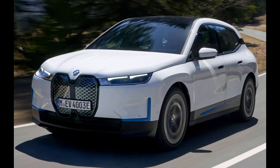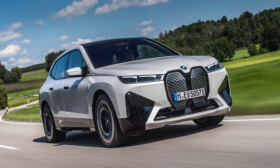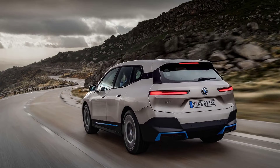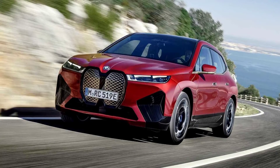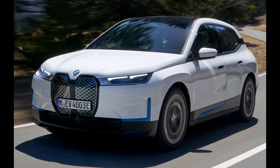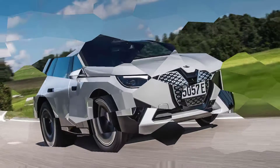The BMW iX configurator is now live, which means it's time to build the most expensive version you can. BMW's new electric SUV is an exciting new dawn for the brand, but that doesn't mean we have to leave traditions behind. Instead of building a sensible SUV, get on the configurator and build the most expensive version you can as BMW intended. Our BMW iX build topped out at $106,675 thanks to every option available — can you beat us?